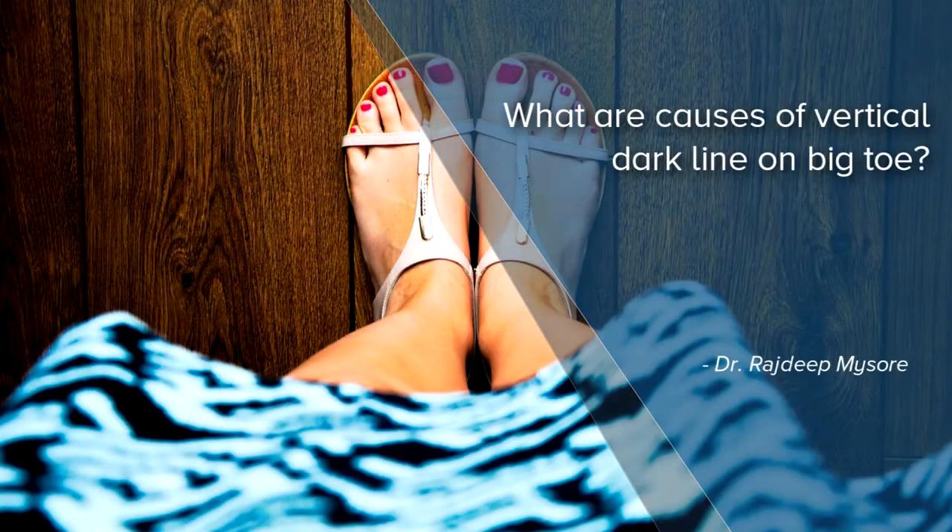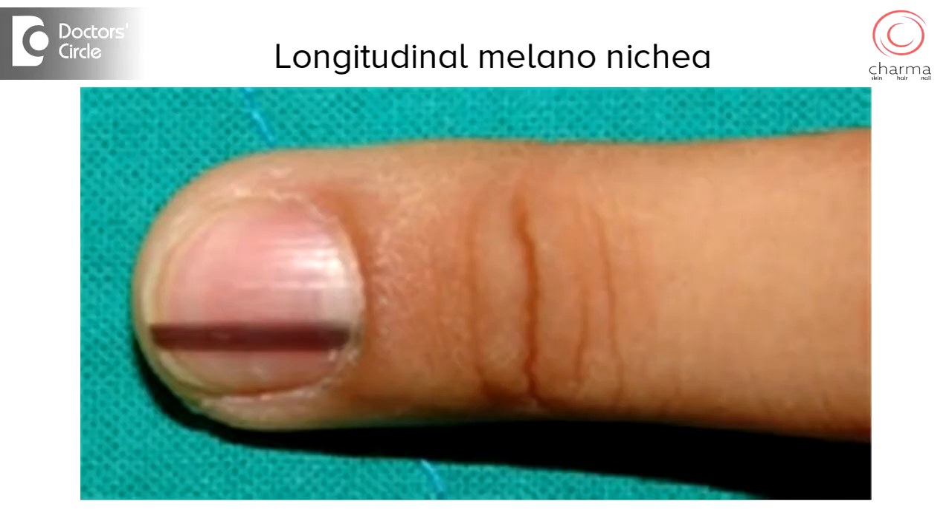A vertical dark line on the nail — we call it longitudinal melanonychia in medical terms. Longitudinal melanonychia is very common in dark-skinned people and does not indicate that you have melanoma.